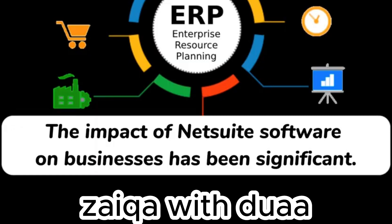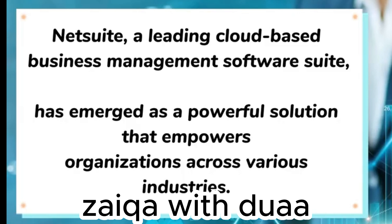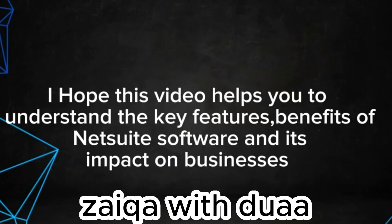The impact of NetSuite software on businesses has been significant. By consolidating various systems into a unified platform, NetSuite eliminates data silos and improves cross-functional collaboration, empowering organizations across various industries. I hope this video helps you understand the key features and benefits of NetSuite software and its impact on businesses.